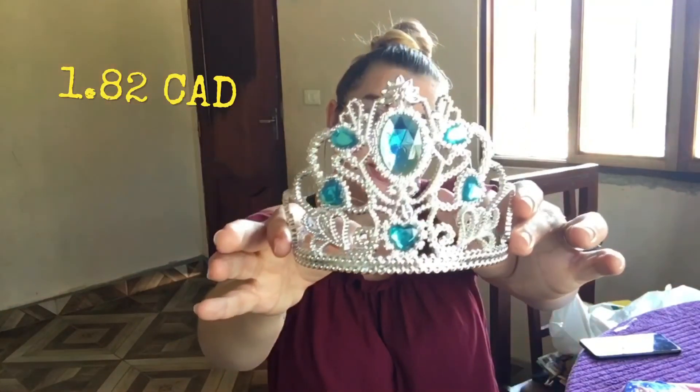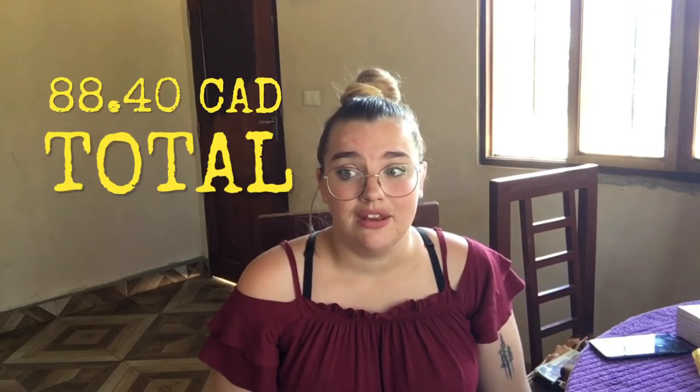To go with that outfit I was looking everywhere for a tiara with blue crystals and everyone said they didn't have it, but I did find one. The main reason I wanted to show you all this was so you could see that you don't lack here just because you're living in a third-world country. You can get anything you want here, you just have to be willing to look for it. Go to the market and you'll find it.